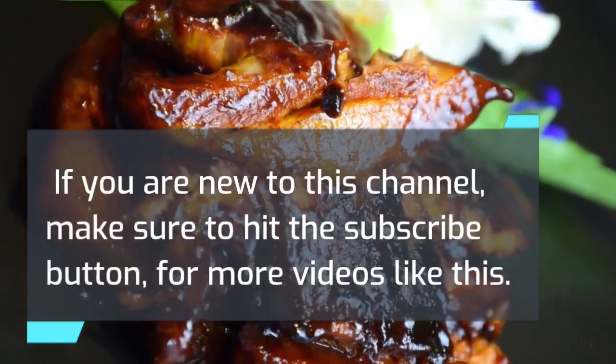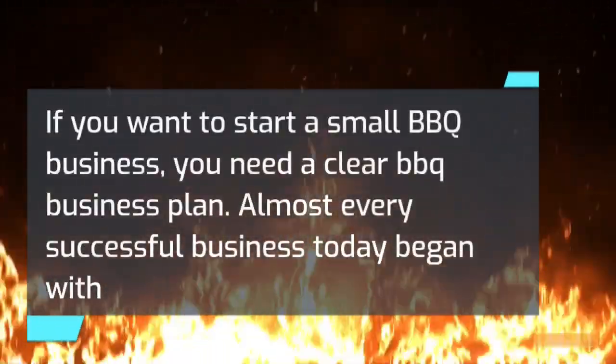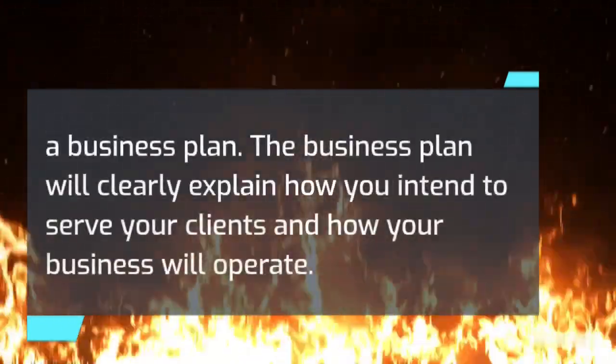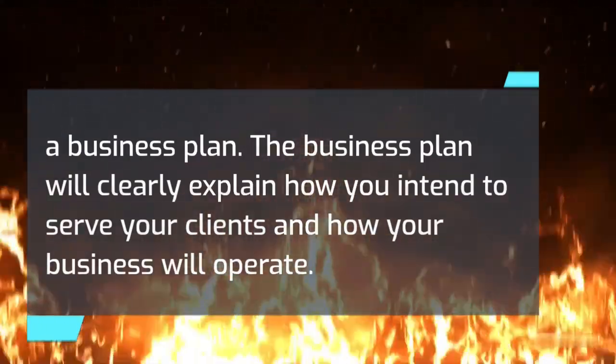If you are new to this channel, make sure to hit the subscribe button for more videos like this. If you want to start a small barbecue business, you need a clear barbecue business plan. Almost every successful business today began with a business plan. The business plan will clearly explain how you intend to serve your clients and how your business will operate.